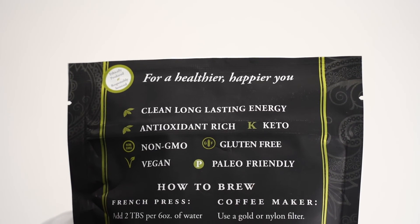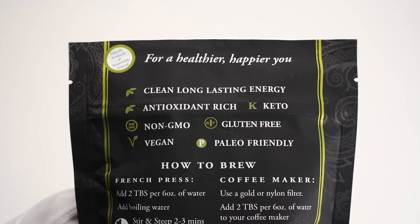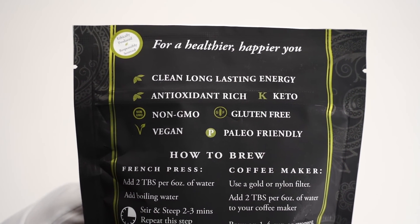Because it's purely dark cacao beans, that means it's gluten-free, kosher, vegan, keto-friendly, Whole30-friendly, and paleo-approved.